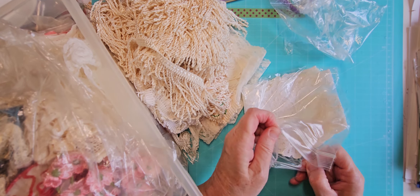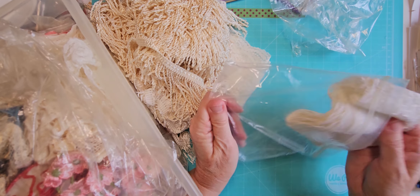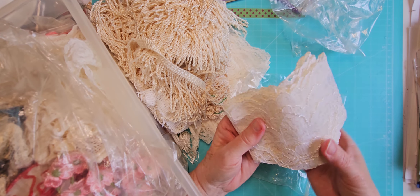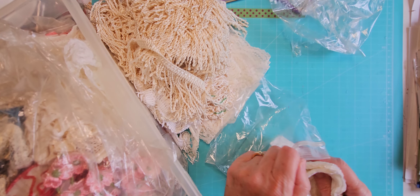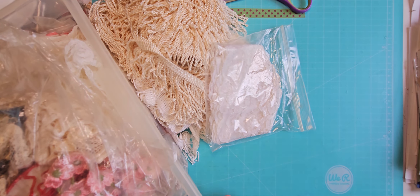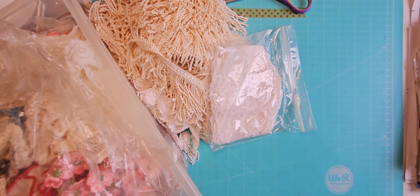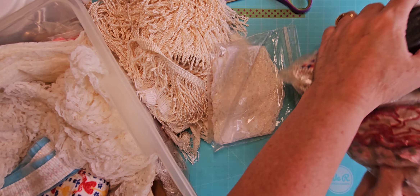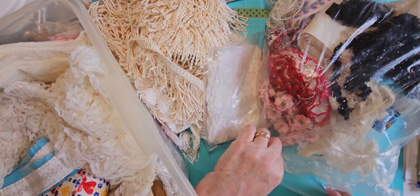Some more wide trim, and this is some kind of fringe. I could use that on something — that might be kind of fun. And this is a bigger fringe — that's almost too big, we'll have to see if I do anything with that.